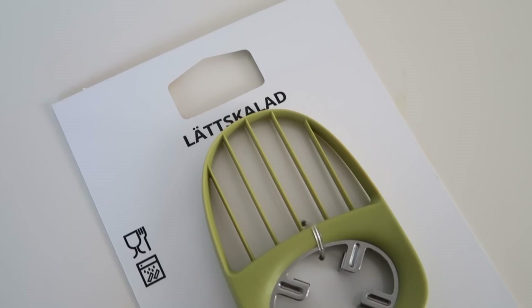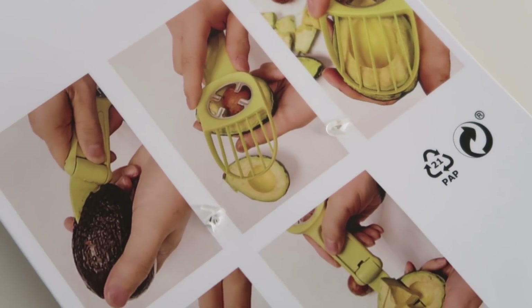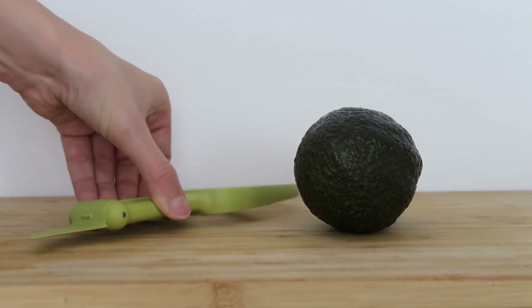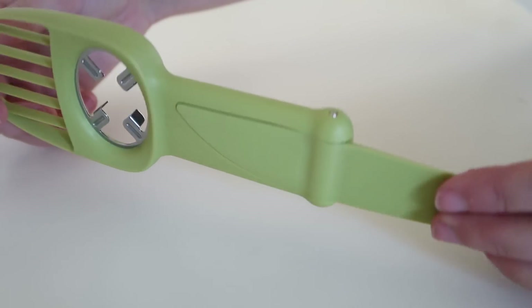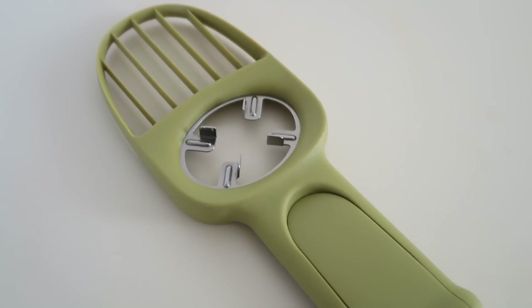Another really unique find at IKEA is this avocado slicer, called the Latskalad. It's $4.99 and it's a super functional product. If you're somebody that eats avocados and does the whole avocado toast thing like I do, this will be very convenient. Usually I have to pull out a knife, a spoon, and a fork all to get the avocado out of its shell — but this does it all in one. The top part acts as the fork or slicer. It has a little pit grabber so you can stick it in the pit and pull it out easily, and then the bottom is a two-in-one: one half is the knife and flipped around it's the spoon. Let me know in the comments if you've ever seen something like this!